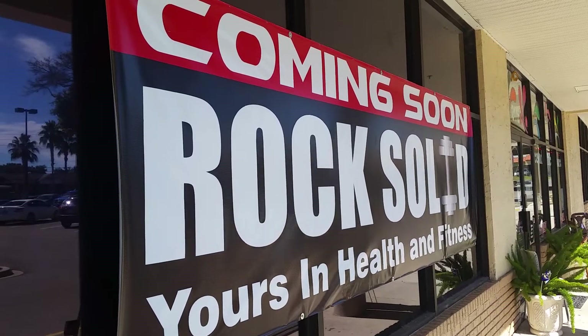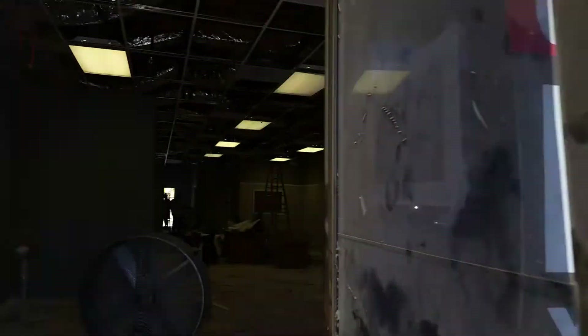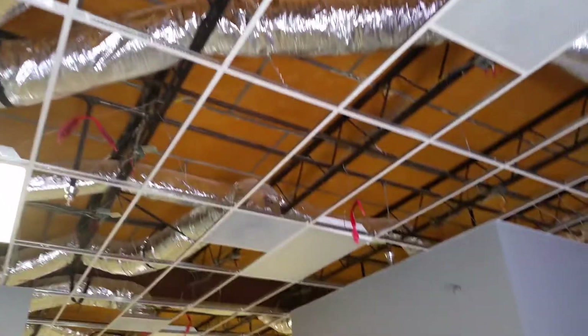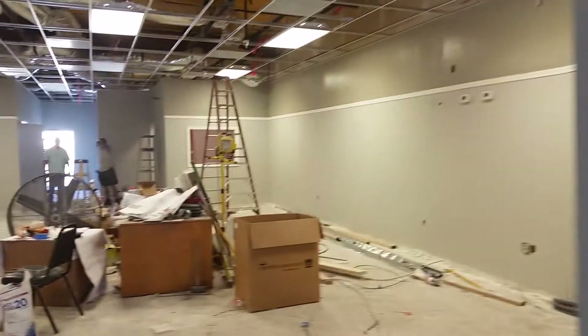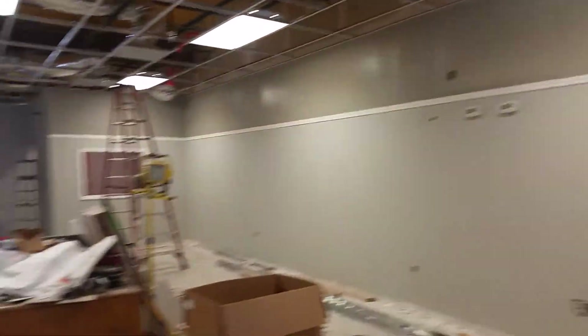I can't wait to share the progress with you — here we go, coming through the doors. We got lights, they're checking them out, we got walls, and we got paint. It's looking pretty awesome. We got ceiling grids, we've got a chair rail, and we got some amazing crew of painters.